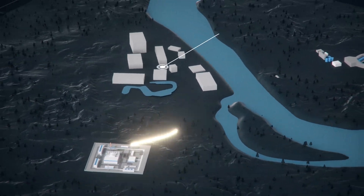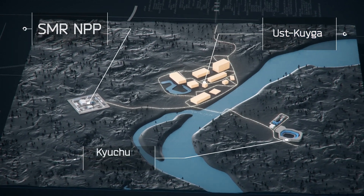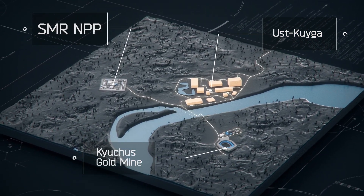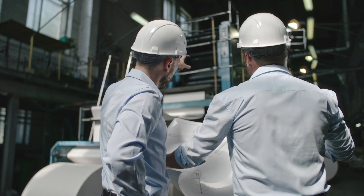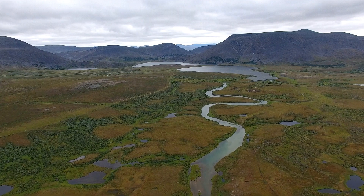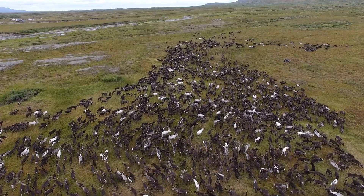An SMR nuclear power plant will ensure the region's energy independence and provide a stable power supply to the Kuchu's gold mine and nearby settlements. Moreover, nuclear power has no negative impacts on the environment, unlike traditional diesel generation commonly used in the north of Yakutia.